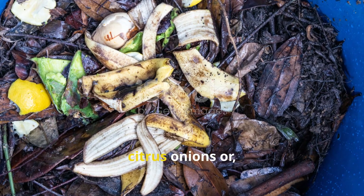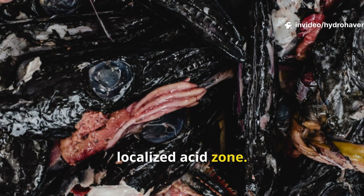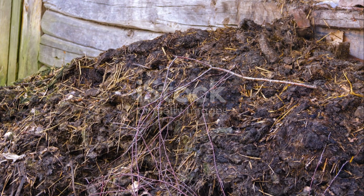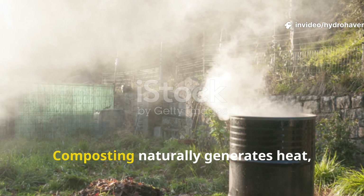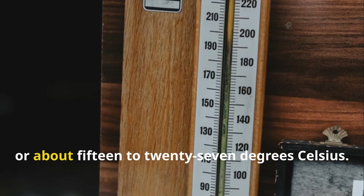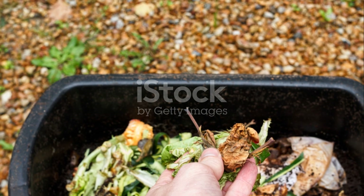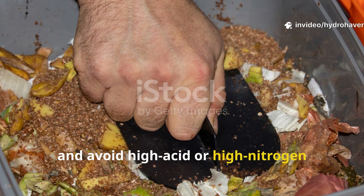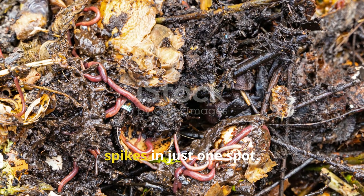Have you ever added a large amount of citrus, onions, or spicy food waste into just one section of your bin? If so, you might have created a localized acid zone. Worms can't escape quickly enough from these pockets, and the acidic environment literally burns them alive. Similarly, fresh manure, grass clippings, or coffee grounds in large amounts can heat up rapidly as they break down. Worm bins operate best under cool conditions — between 60 to 80 degrees Fahrenheit (about 15 to 27 degrees Celsius). Anything higher, especially in a closed bin, becomes lethal. Stop adding anything in large amounts without balancing it. Mix new material well and avoid high-acid or high-nitrogen inputs unless diluted with carbon-rich bedding. When worms cluster tightly in corners or flee altogether, it's often due to pH or temperature spikes in just one spot.